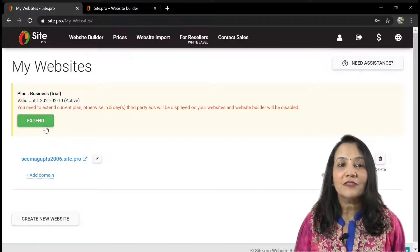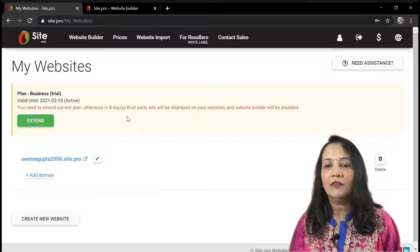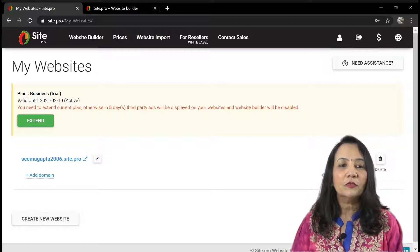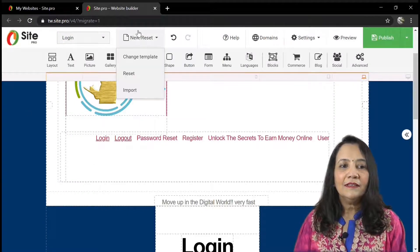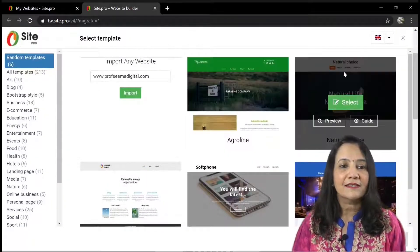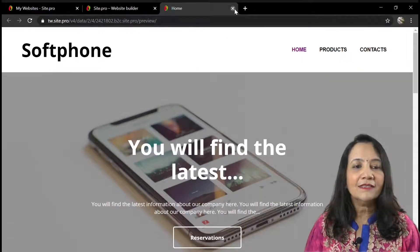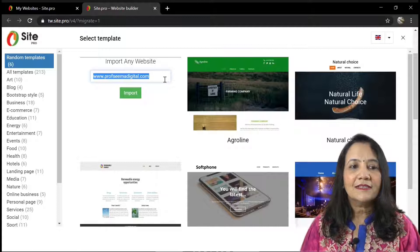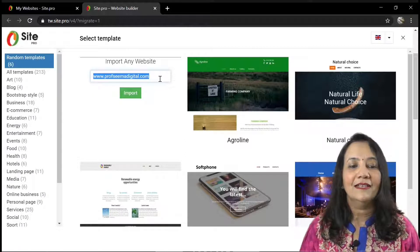Login to SitePro using your user credentials. Here we can create our website by clicking on this tab. After creating the website, you can also edit it. When we click on edit website, it leads to a page like this where we can change our templates or import our website. There are already a few templates which we can preview, or we can import an already existing website. SitePro will import all its features and the functionality of all the buttons in the website.